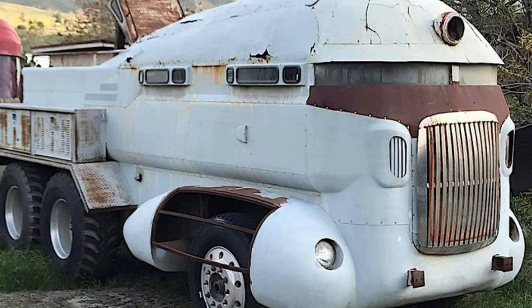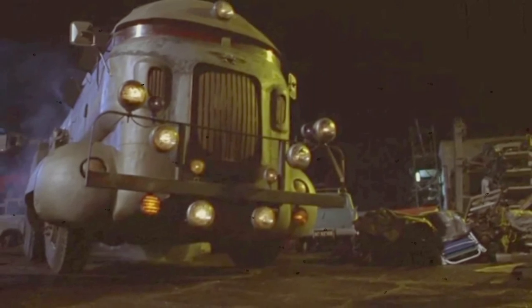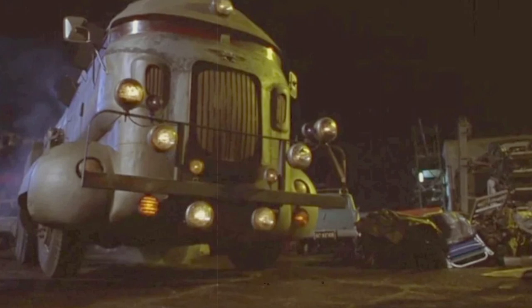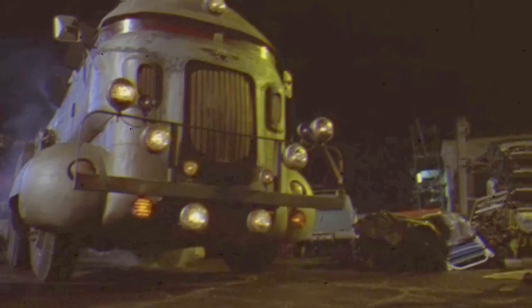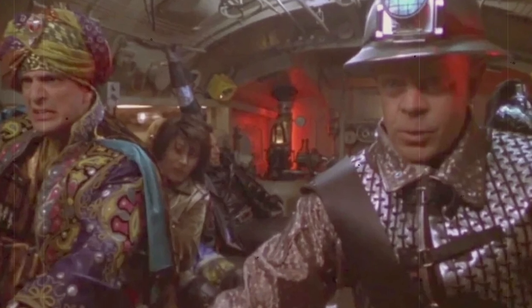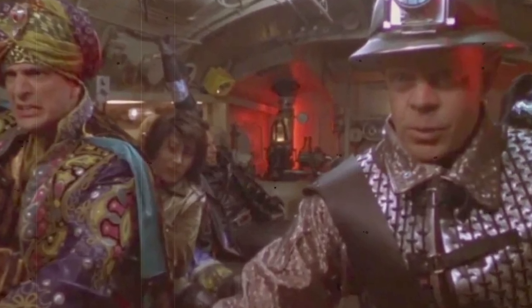So who created this weird truck? The creators are Richard Iniesta and his father. They took a 1979 Ford C900 cab as a base and crossed it with elements of a decommissioned Airstream house on wheels.